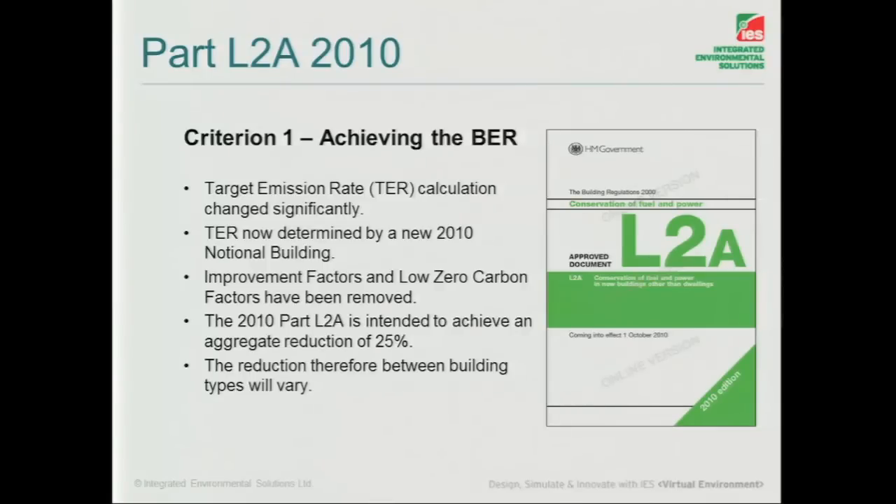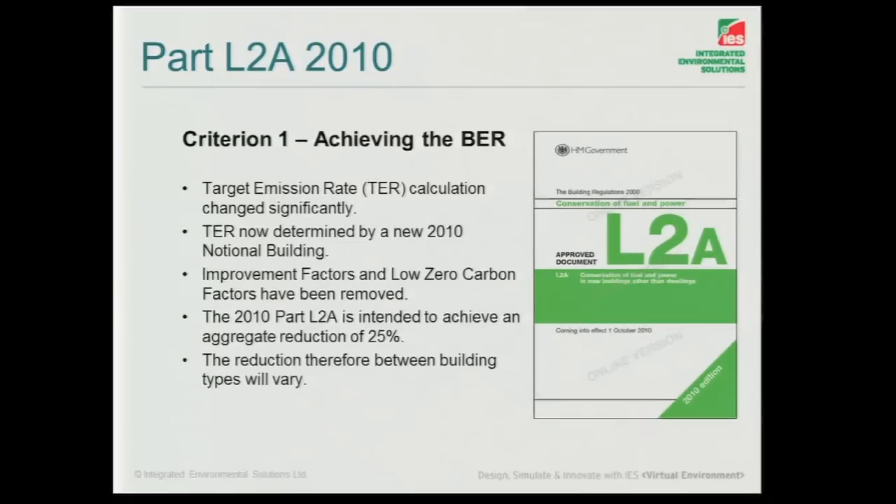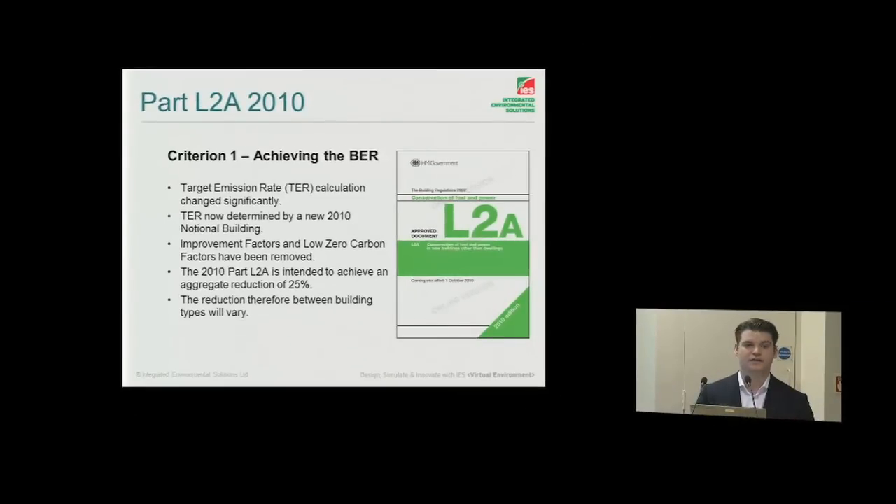The target emission rate uses the Notional, so no longer are we taking into account other factors within the Notional. It's a straightforward design benchmark in the Notional. It's allowing us to compare our actual buildings against the Notional building and see if we're meeting that criteria in certain elements, and if we're not meeting it, then we know we'll have to make it up elsewhere. It's designed to achieve a reduction of about 25%, although that does vary depending on the actual building type.